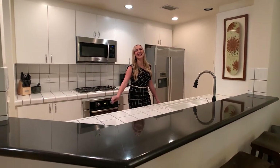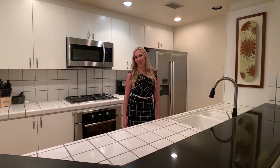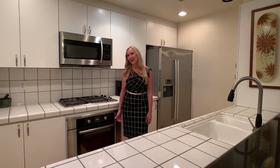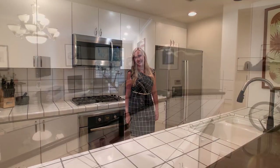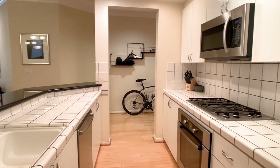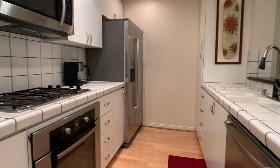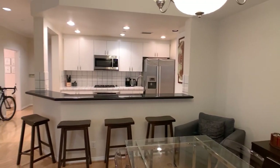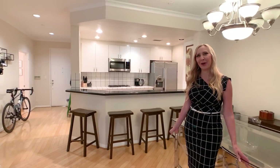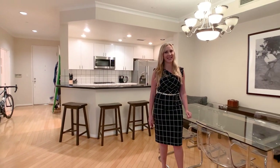Running the length of the kitchen is this fabulous granite countertop bar. Here we have high-end stainless steel appliances including a gas cooktop. Adjacent to the bar is the dining space for easy entertaining.